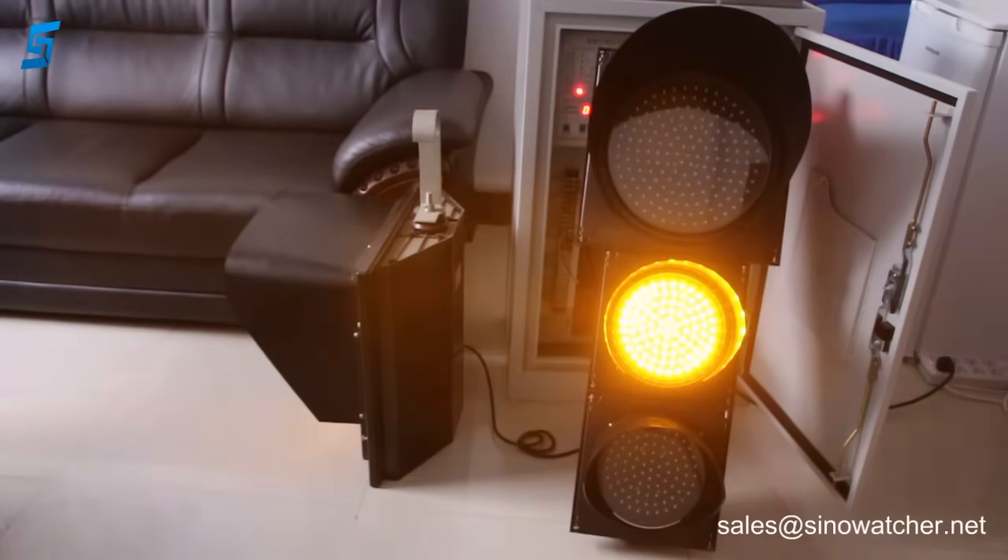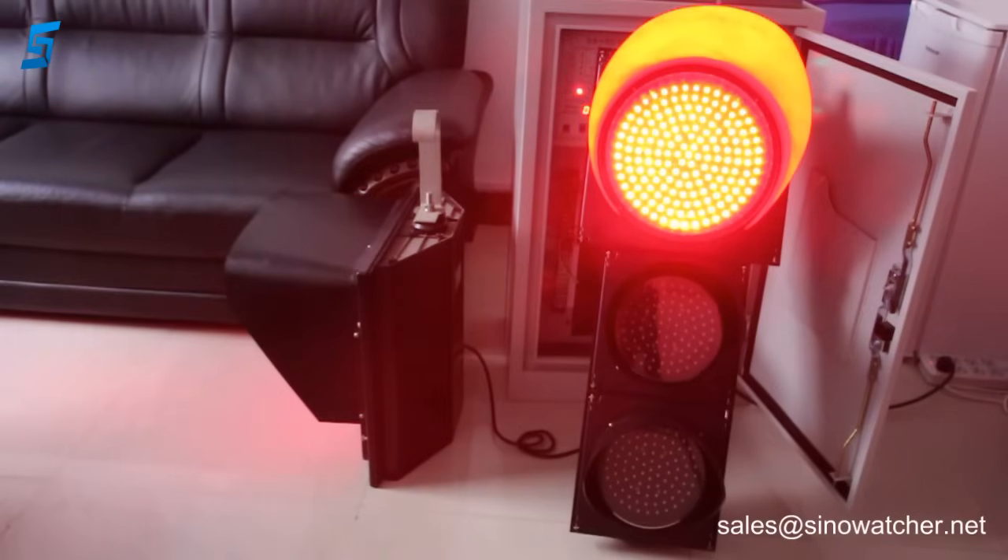Hello there, this is Martin from Cyanwatch Technology in Shenzhen, China. In this video I am going to show you how countdown timers work and how they can be useful for drivers at traffic light junctions.